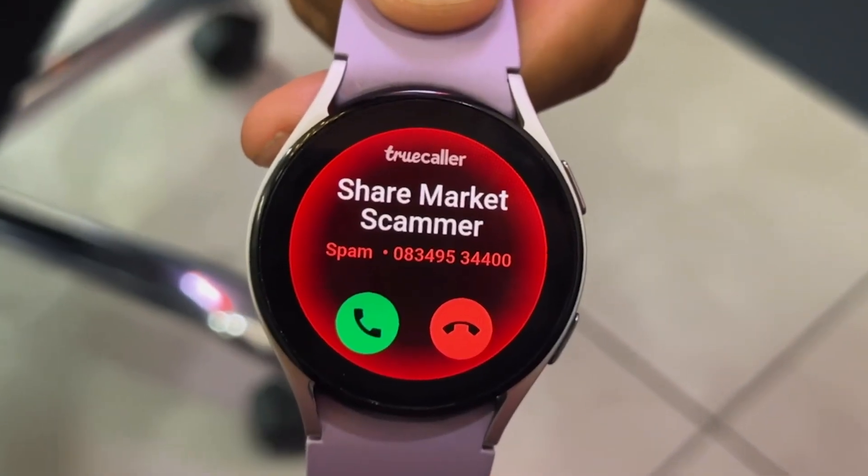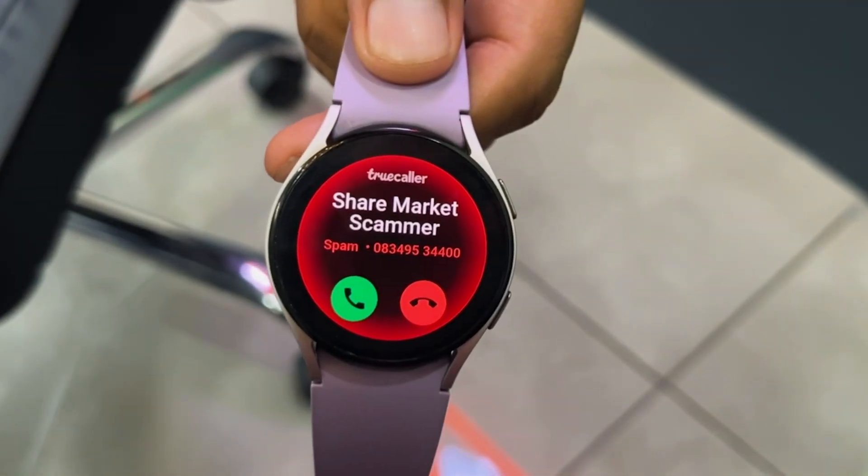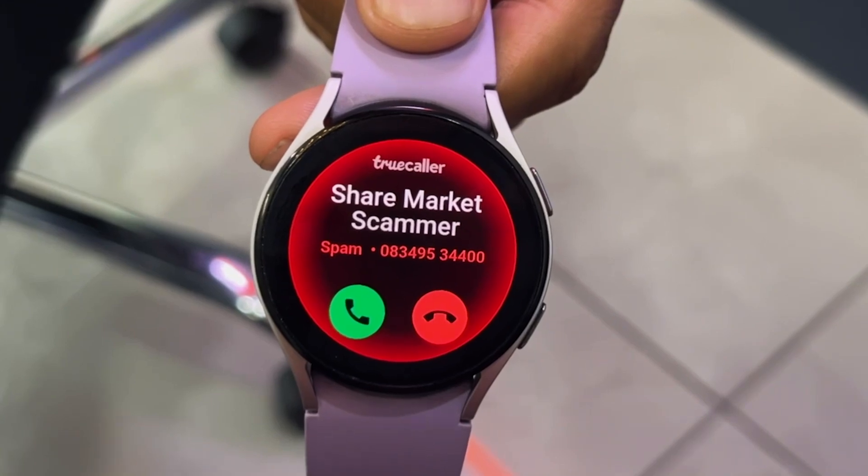Just recently, Truecaller has extended its support to Wear OS smartwatches, including Galaxy Watches and other smartwatches from brands like Samsung, Google, and OnePlus that are running on Wear OS 3.0 or newer. Having Truecaller on your Wear OS smartwatch can protect you from scams and fraudsters by identifying spam calls.